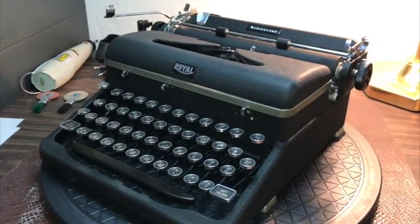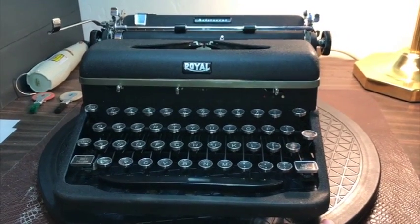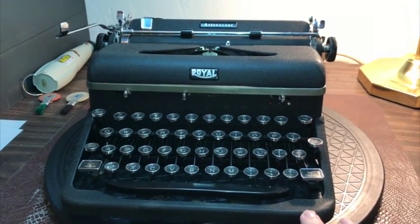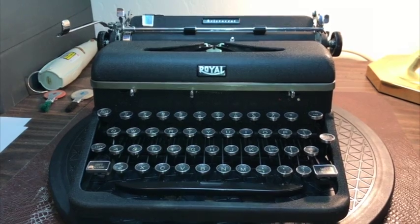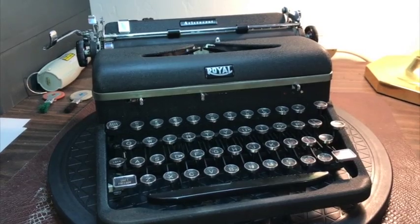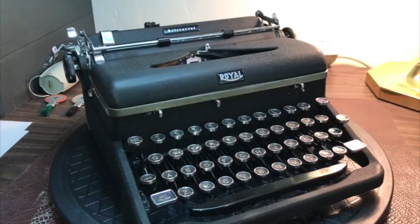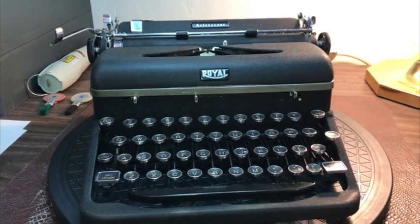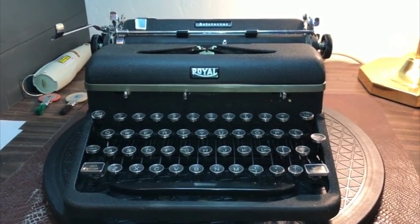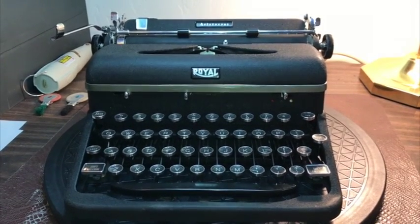This means they stopped making typewriters for the public. In Royal's case, they continued to make some typewriters of this model for the military, and you can find them — some say Navy on them, some have been used in the army and are colored green. Royal made quite a bit for military service of this particular model. This model was sold under several different model names; the Arrow is very similar, with basically the same material and setup.